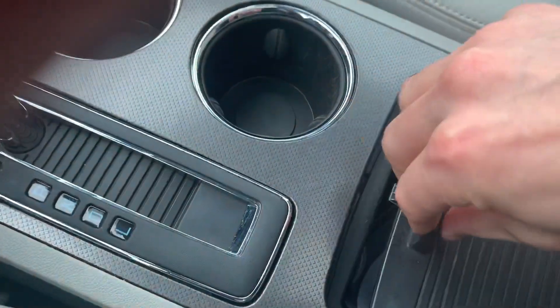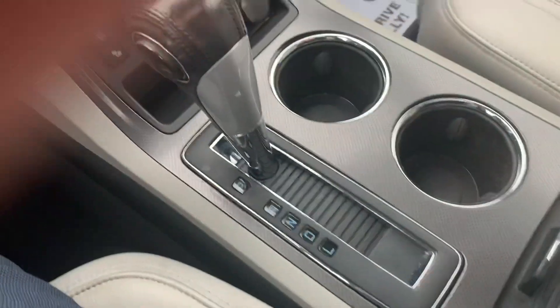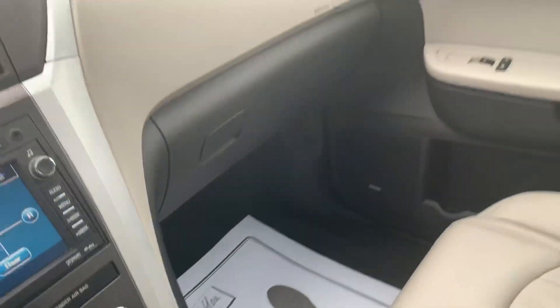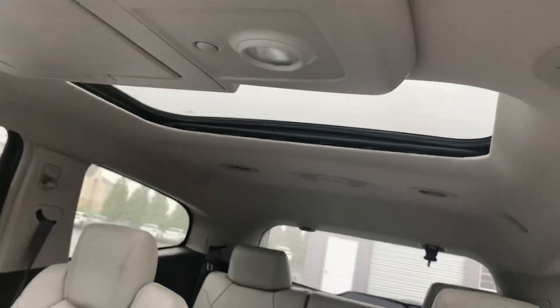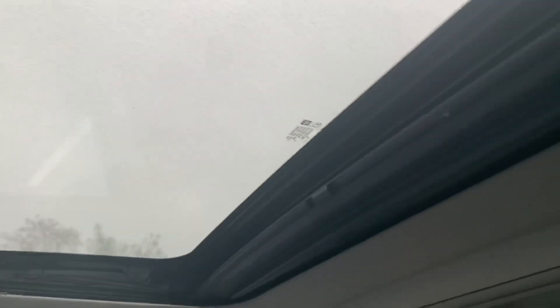Of course you have kind of an armrest compartment, and then there's more space here. A lot of features — this one's loaded up, as well as the sunroof. And there's a sunroof in the back too, so you've got two sunroofs and this one has a shade.